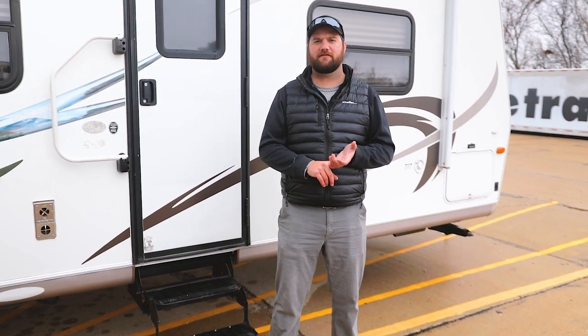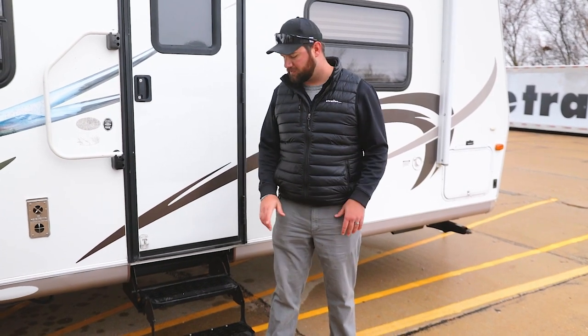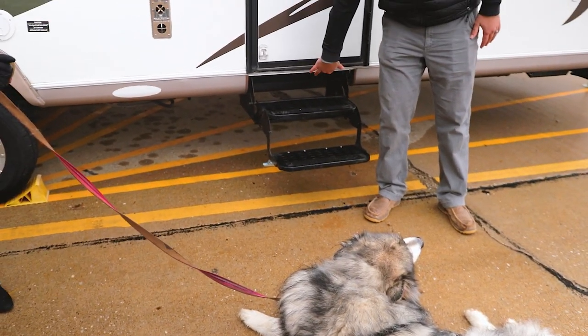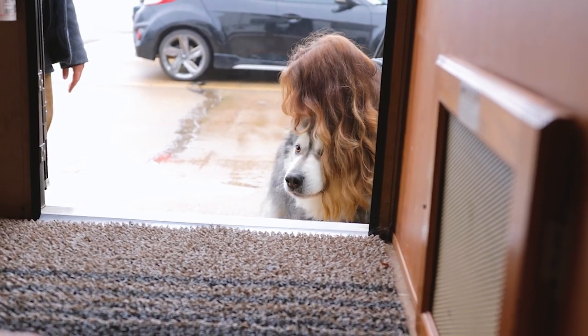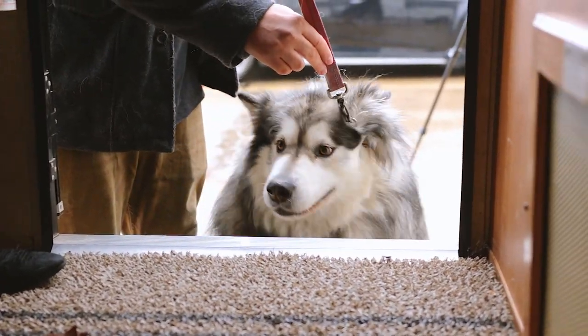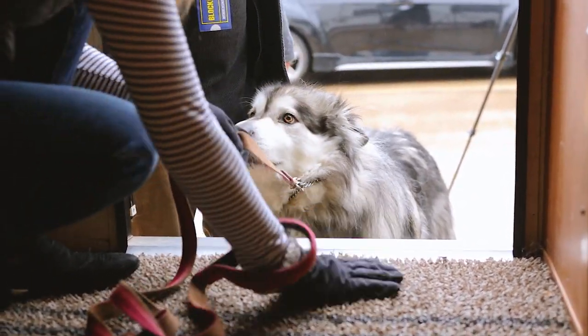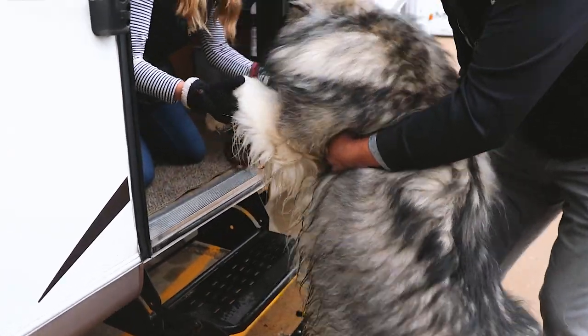The second thing is you want to be sure that your dog is comfortable with steps. So Woofie here does not want to go inside this RV — he goes, nope, not doing it.